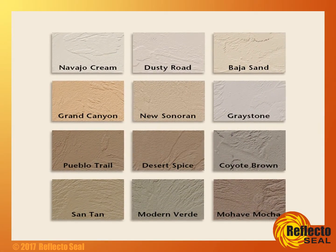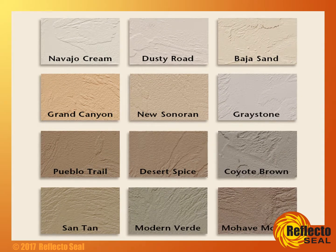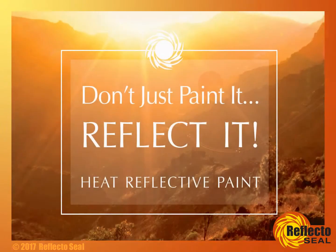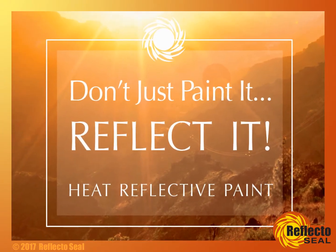Best of all, ReflectoSeal is available in 12 standard colors, and it's competitively priced. Visit ReflectoSeal.com for more information and purchasing options. Don't just paint it, reflect it. Use ReflectoSeal, the heat reflective paint.